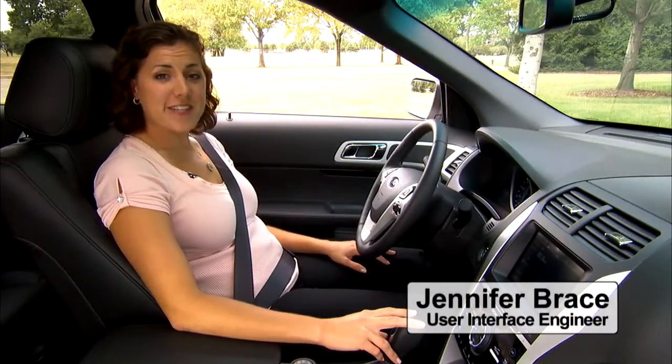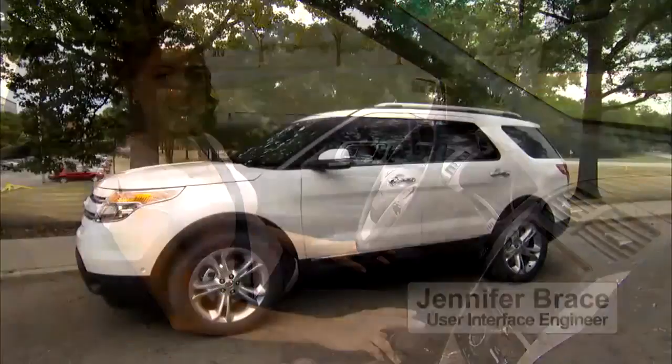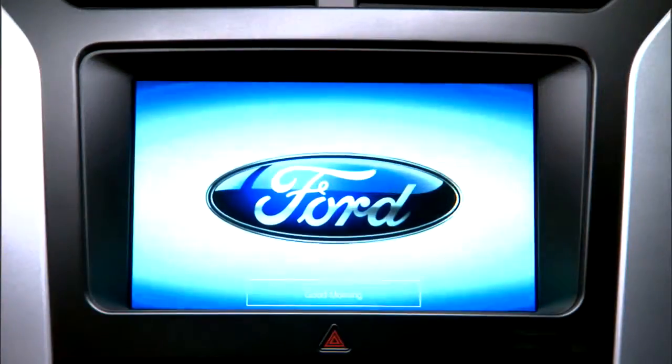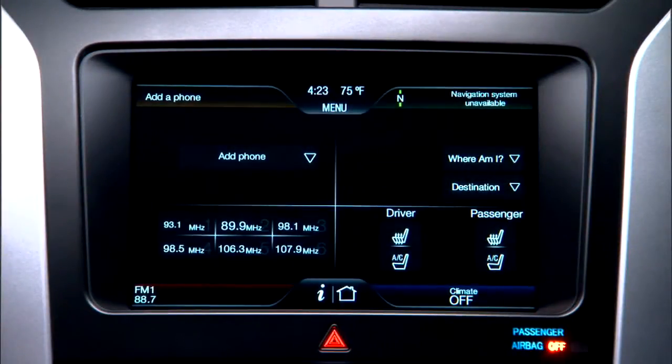Hi, I'm Jennifer Brace, a user interface engineer here at Ford, and I'm sitting inside the 2011 Ford Explorer to show you how MyFordTouch helps drivers manage their in-car communications.